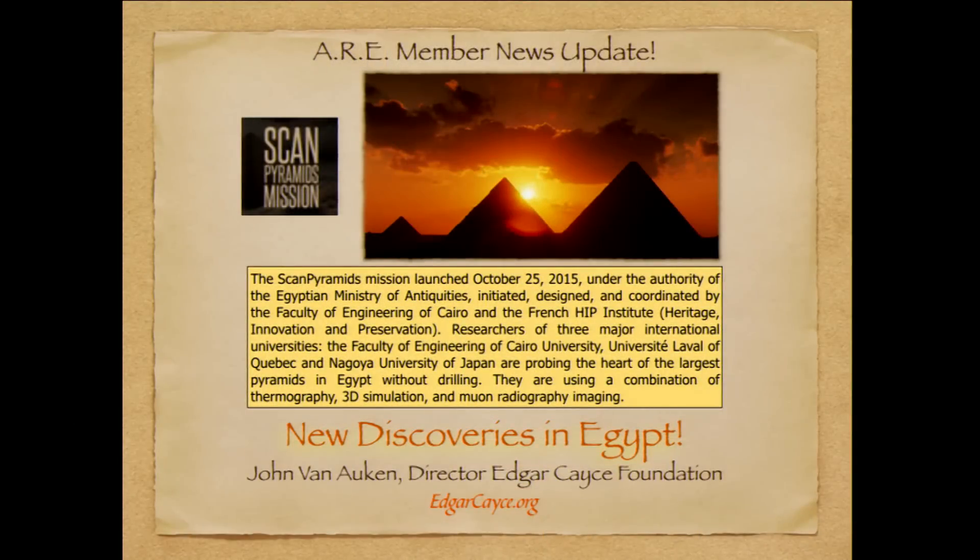In October of 2015, the Egyptian Ministry of Antiquities gave permission for a gathering called ScanPyramids to go ahead and probe the largest pyramids in Egypt without drilling. The way they did this was using a combination of thermography, 3D simulation, muon radiography, and imaging. The three major universities involved are in Cairo, Quebec, and Japan, also in coordination with the French HIP Institute and the Faculty of Engineering in Cairo.